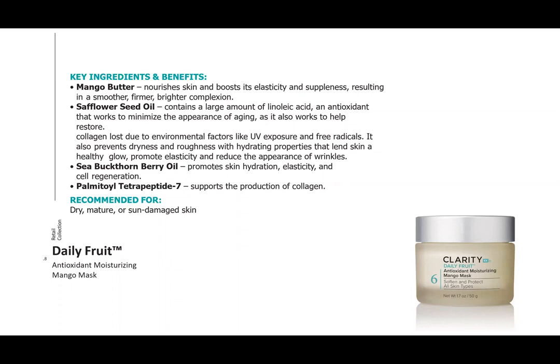Another protective ingredient in the Daily Fruit mask is sea buckthorn berry oil, which contains vitamin C, vitamin E, carotenoids, and amino acids — all about protection. When thinking about who benefits most from this mask, while it works for all skin types due to its antioxidant activity, it is especially beneficial for dry, mature, and sun-damaged skin.